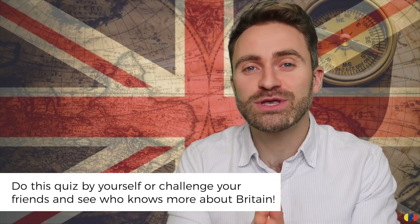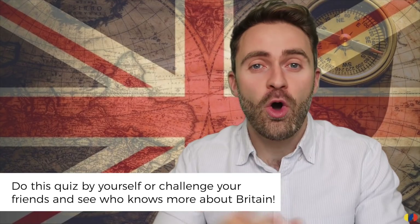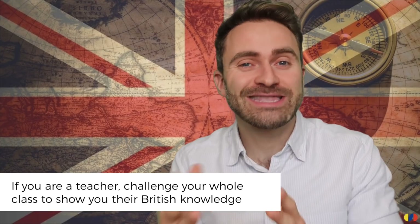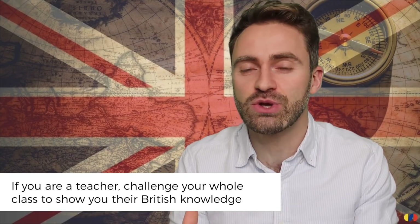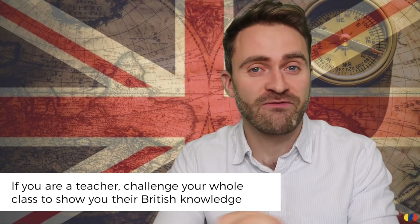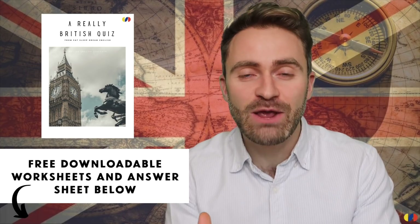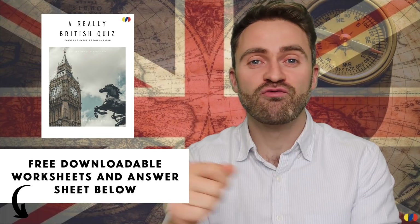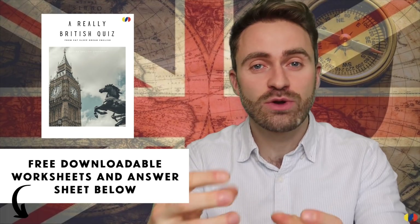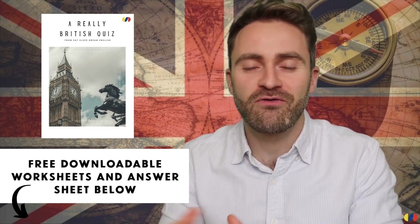Before we get started, think about whether you want to do this quiz by yourself or with a friend to see who knows more about Britain. Perhaps you're a teacher with a class of English students — you might want to do this quiz with them. I've created downloadable worksheets so you can write your answers, with two question and answer sheets you can print out and share with your class or friend.